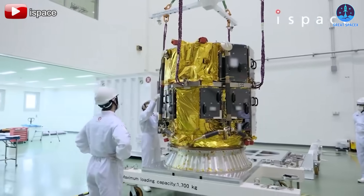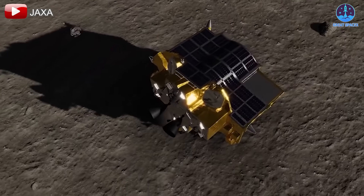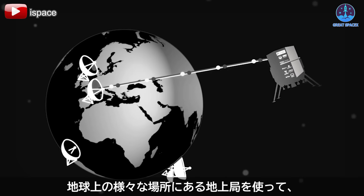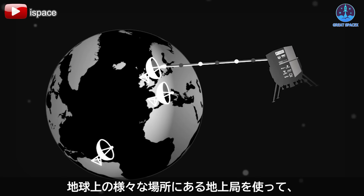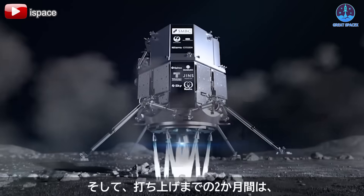Alongside Blue Ghost, the Hakuto-R lunar lander developed by Japan's ispace will also be aboard. ispace, which previously built the SLIM lunar lander launched in 2023 — though it failed to land — is taking another crack at lunar exploration. The Hakuto-R's key tasks include establishing communication links and a power supply on the lunar surface.